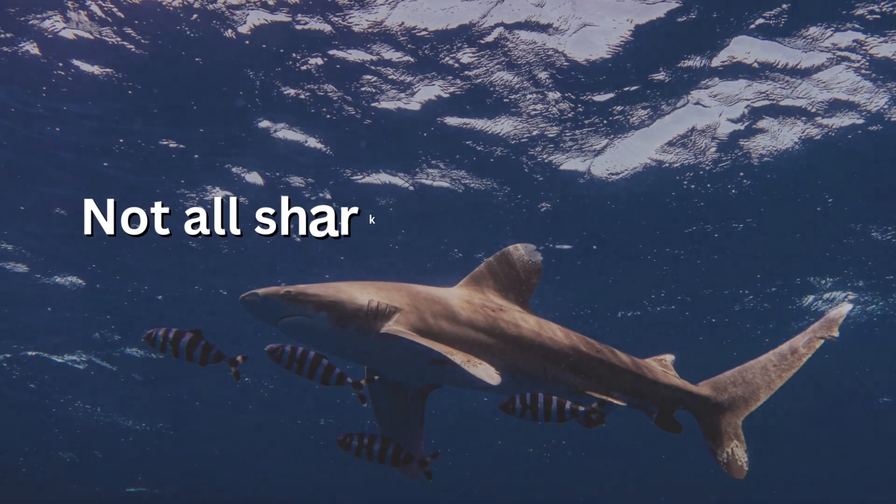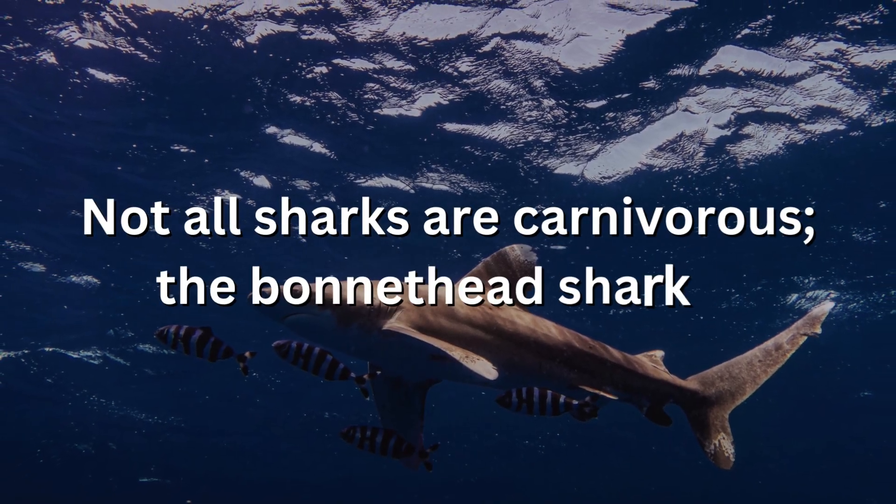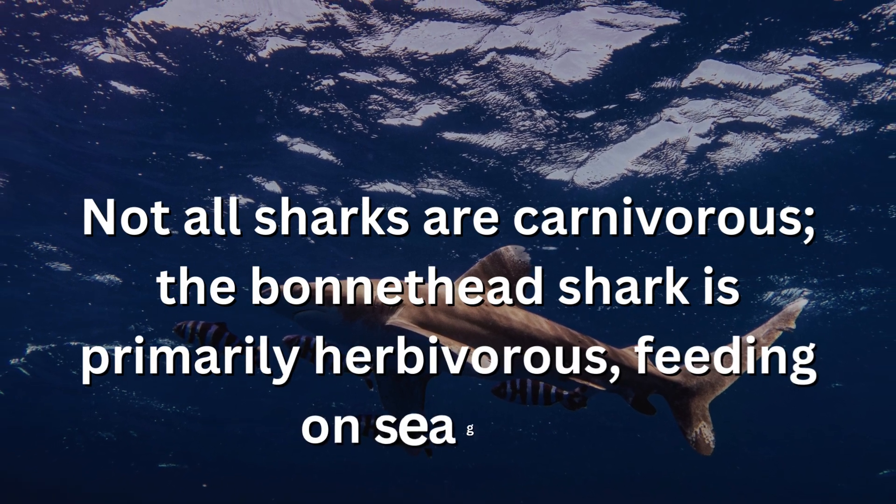Not all sharks are carnivorous. The bonnethead shark is primarily herbivorous, feeding on seagrass.